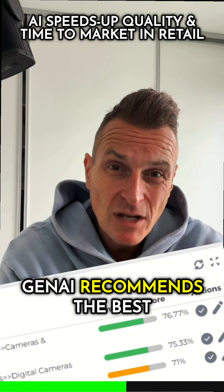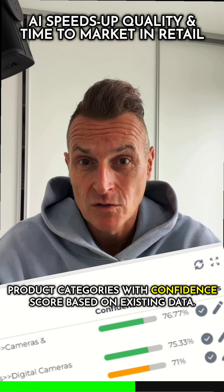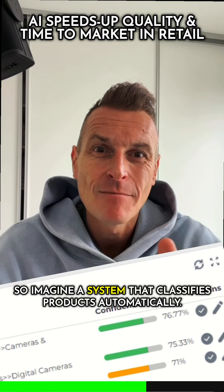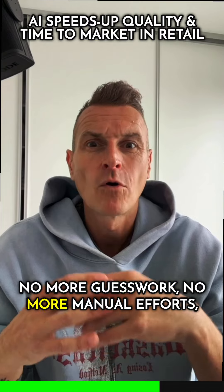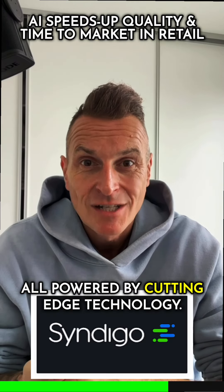Gen AI recommends the best product categories with a confidence score based on existing data. So imagine a system that classifies products automatically — no more guesswork, no more manual efforts, all powered by cutting-edge technology.